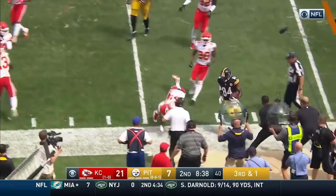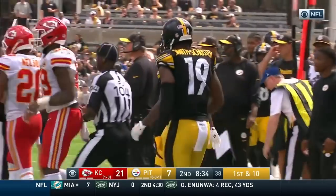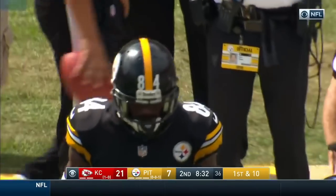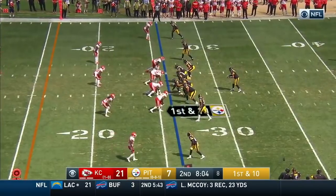Antonio Brown slips through — initially it looks like Kansas City might get there and keep Brown from getting to the marker — instead he turns it up field on this pass play for Pittsburgh today.